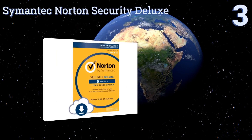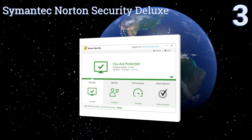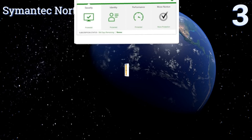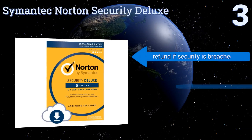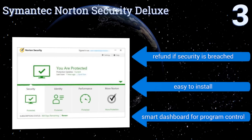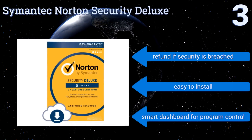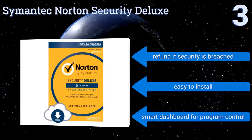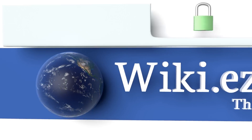Nearing the top of our list at number three, if you've got persistent malware, Symantec Norton Security Deluxe has a power eraser that digs deep within your hard drive to root out anything left behind. It's one of the most trusted brands in security and the benchmark to which other options compare themselves. You get a refund if their security is breached, it's easy to install, and it includes a smart dashboard for program control.